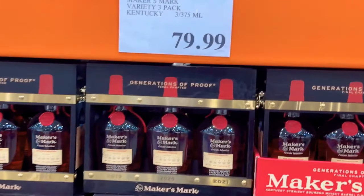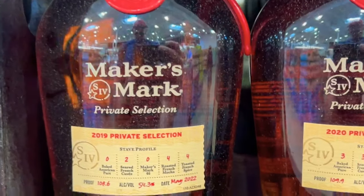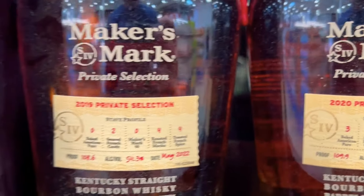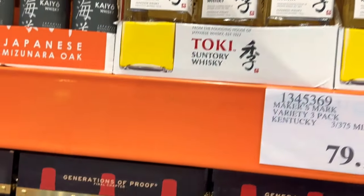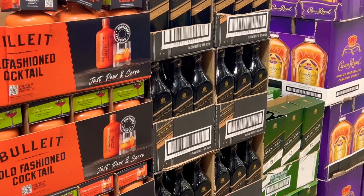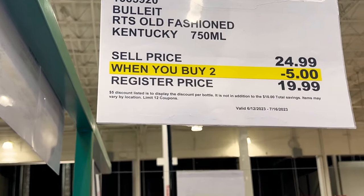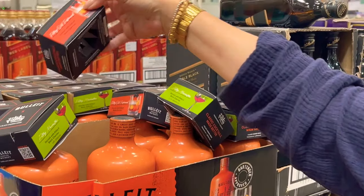Oh my goodness, wow — they got way better stuff than we got. You see the sample packs? Sample packs of Maker's Mark, variety pack — what is that, the 2019 Private Selection? Look at those. That's a cool little pack there, that is $79.99.